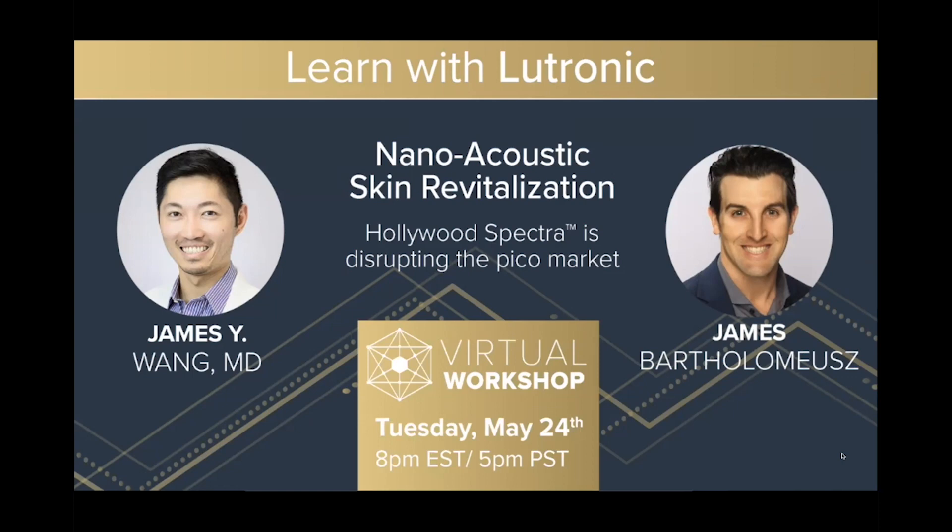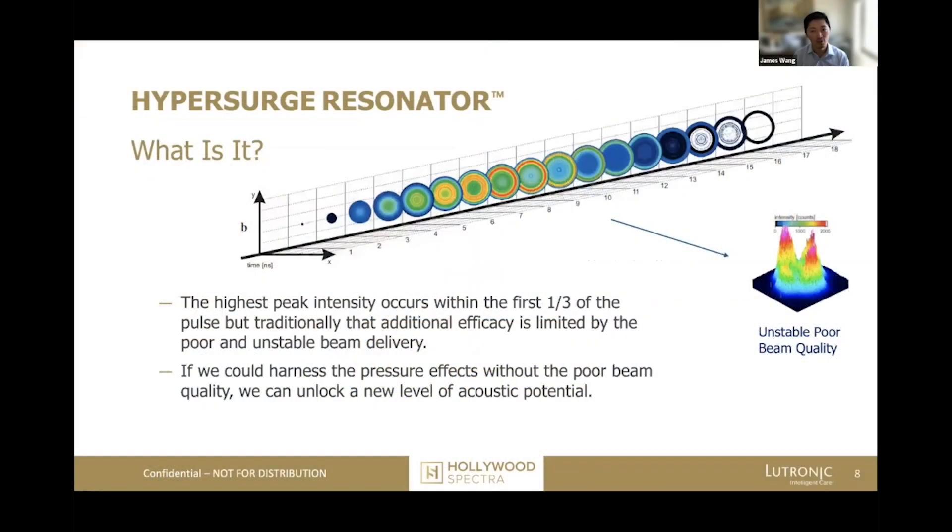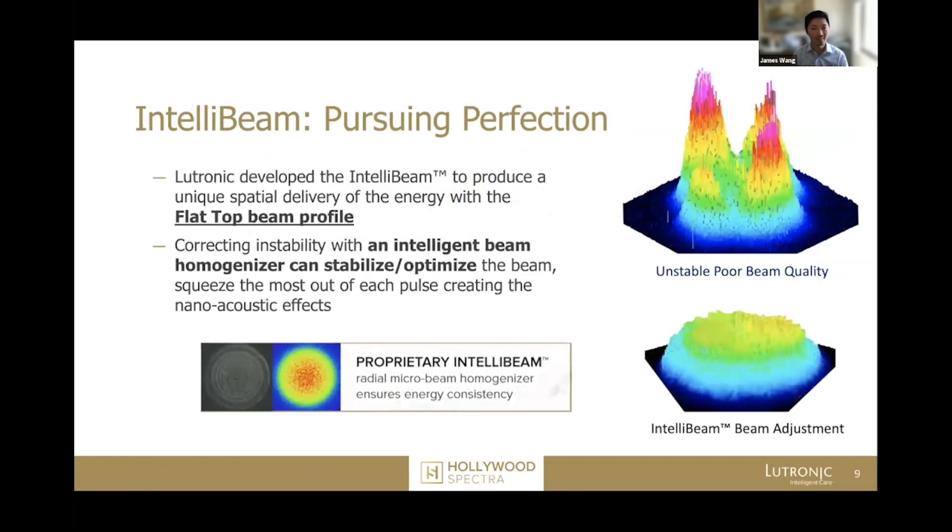Welcome to the Nanoacoustic Skin Revitalization webinar about the Hollywood Spectra from Lutronix. The HyperSurge resonator is basically an ability to generate really high intensity pulses very quickly. IntelliVine allows those peaks and troughs to be evened out in a beautiful dome-shaped distribution of energy.